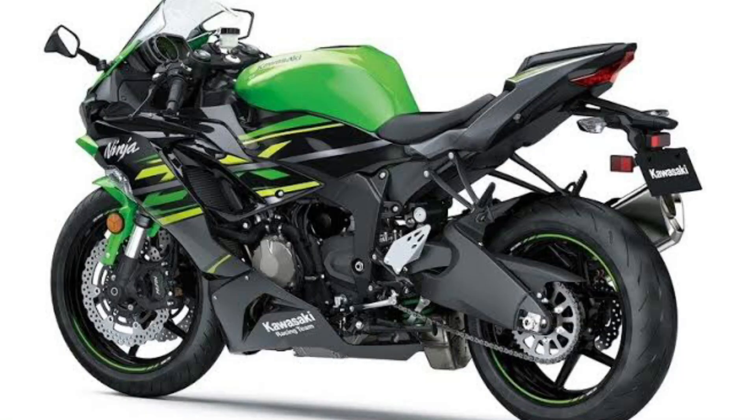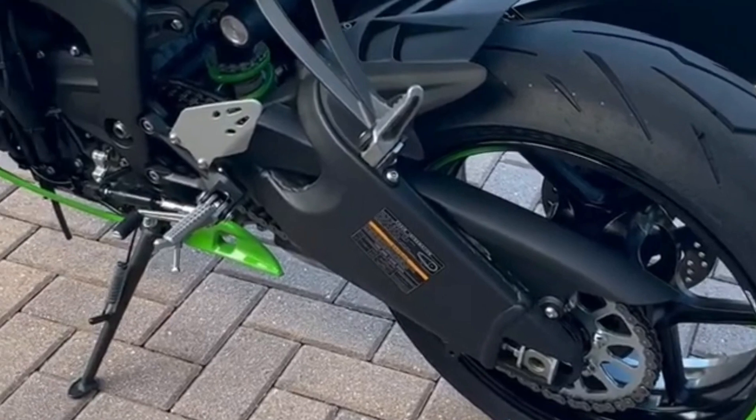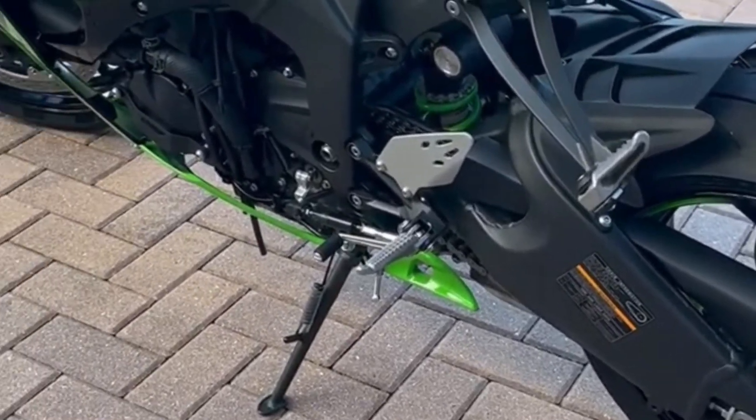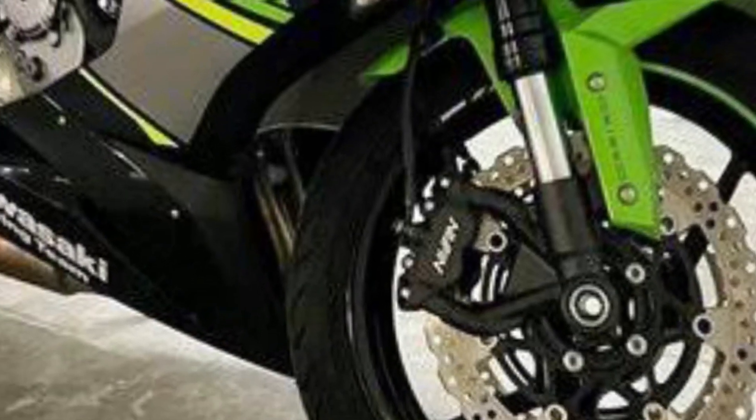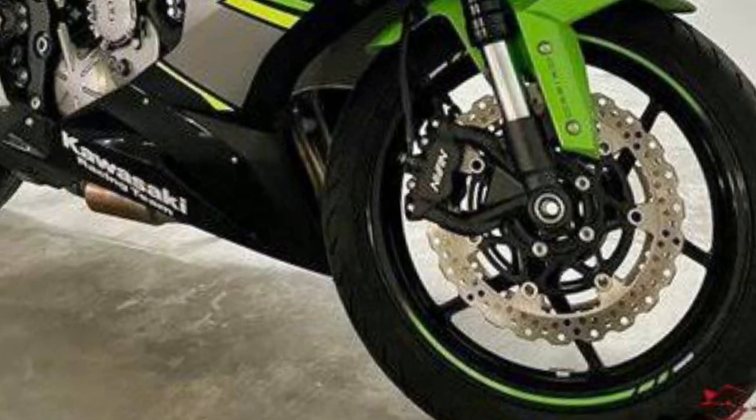Chassis: new 41mm Showa SFF-BP forks, Unitrack rear end with a gas-charged monoshock, fully adjustable suspension. 120/70 front and 180/55 rear tires on 17-inch rims — Pirelli Diablo Rosso 4 tires. Curb weight is 198kg.